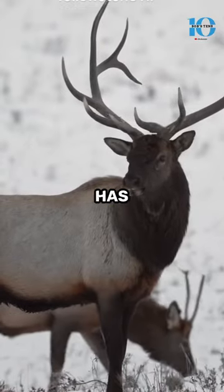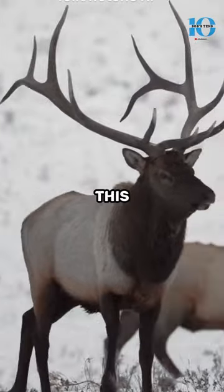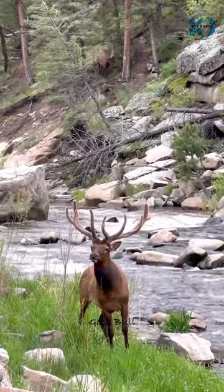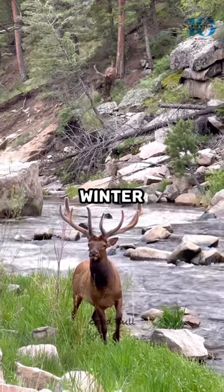Have you ever wondered why the elk has such a weird horn? It turns out that this unique feature is actually a stroke of evolutionary genius. The elk's antlers aren't just for show — they're also incredibly practical during the winter.